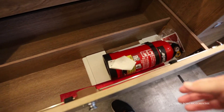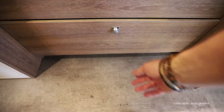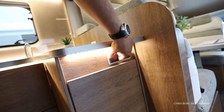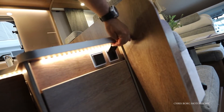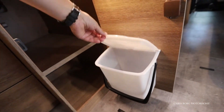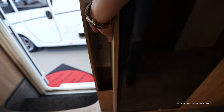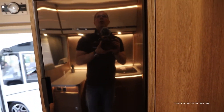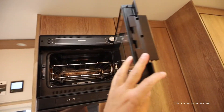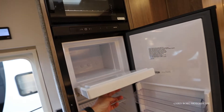There's a fire extinguisher here. On the side we have a mains socket and another mains socket. Here's the bin. Down here there's the waste water. And here we also have some storage. We have a Truma oven and a Truma fridge with a freezer compartment.